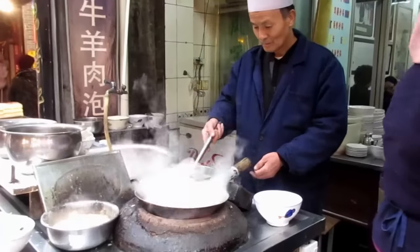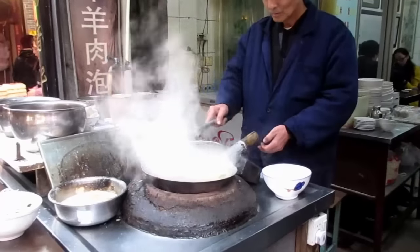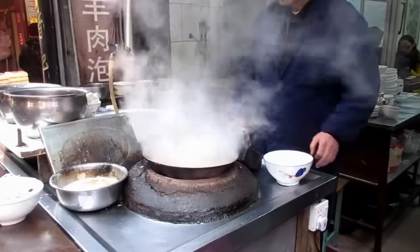Here's the master making it. I think it means bubble, but not sure. So, it's a tiny piece of bread in the lamb soup.